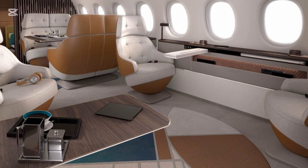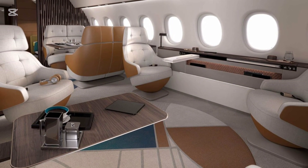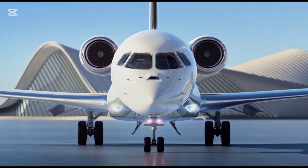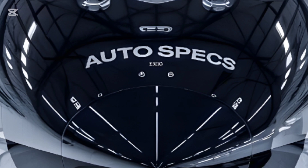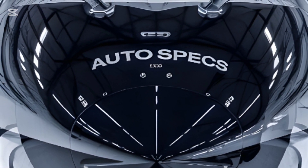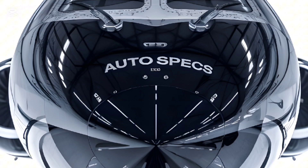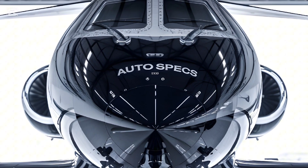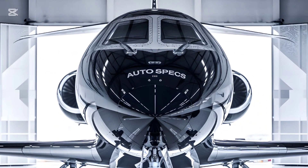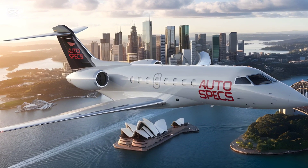Adapted from Dassault's military aircraft, the Digital Flight Control System (DFCS) in the Falcon 10X provides unmatched handling precision and safety. Features include full flight envelope protection, smoother ride quality even in turbulence, and auto adjustments to optimize fuel efficiency and performance.